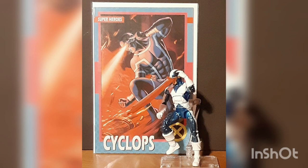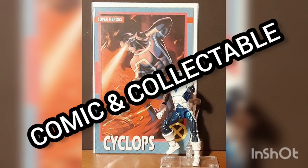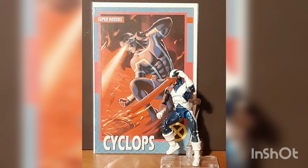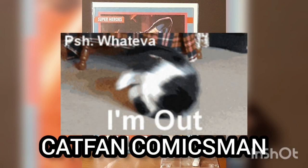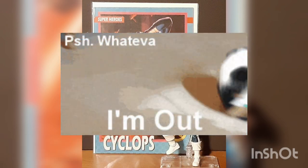Well, I hope you found that entertaining and insightful. I'd like to thank you for joining me for today's Daily Comic and Collectible, and I'll see you again tomorrow. This is Cat Fan Comics Man, and I'll catch you on the flip. Over and out.